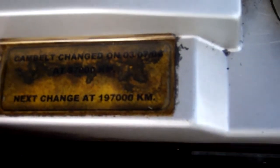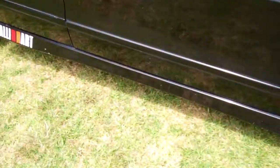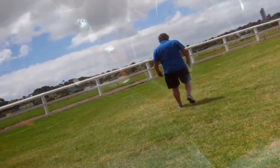It has a cam belt. The only history we have is that it was done at 97,000 Ks — it's done a few more than that now. One key. This vehicle is alarmed as well, and that's tied in with central locking, so keyless entry.